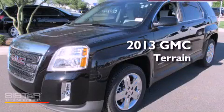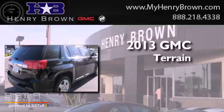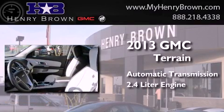This is a brand-new 2013 GMC Terrain. This crossover has an automatic transmission and a 2.4-liter engine.